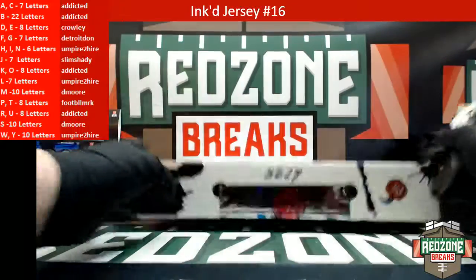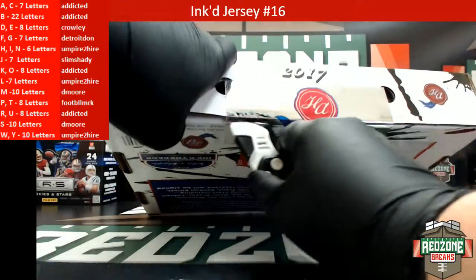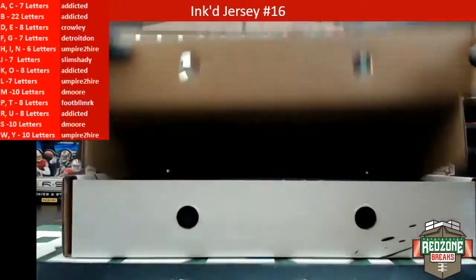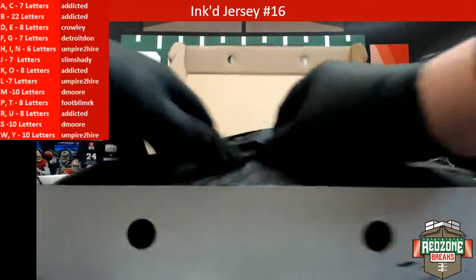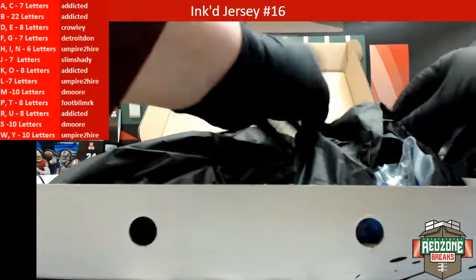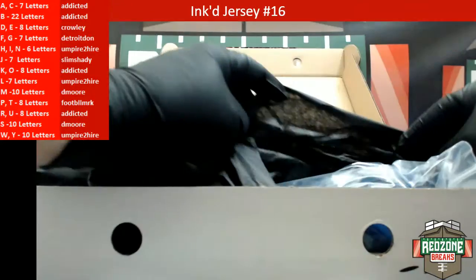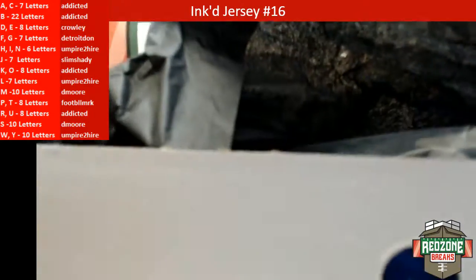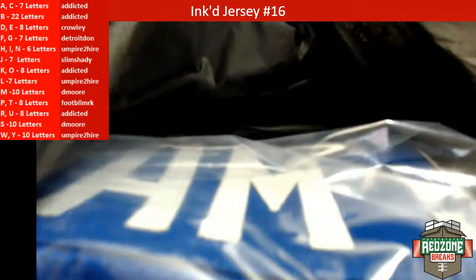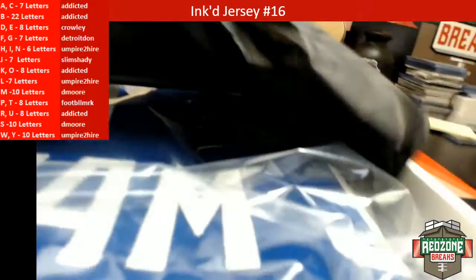Good luck guys, here we go. Let me see if I can get a corner of it exposed — let you guys try to guess it. All right, here we go. It's blue, I see an M, I see a J.